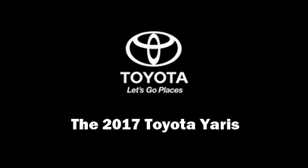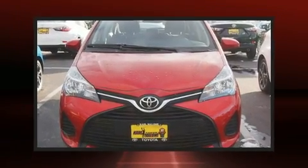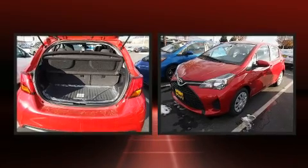Introducing the 2017 Toyota Yaris. It features a front-wheel drive platform, an automatic transmission, and an efficient four-cylinder engine.